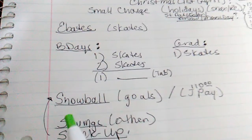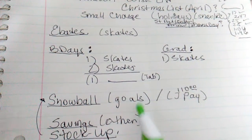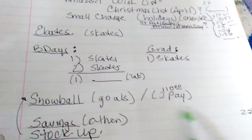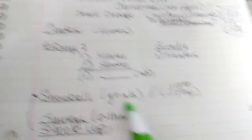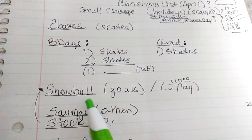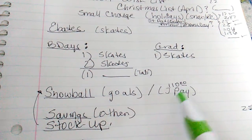Then I have my snowball for my goals. I've only been able to put in about $25 on that, and it should be like $100 something. I haven't got a goal to meet my goals quicker. Included in that would be the J-Pay tablet — I want to buy it for $110.